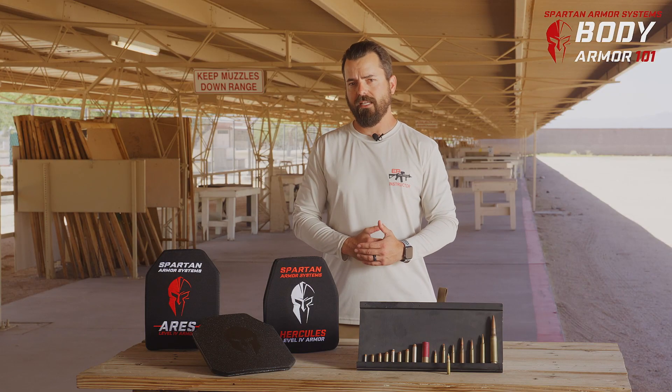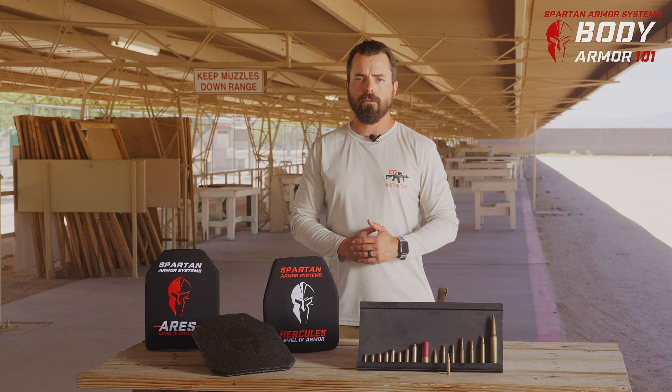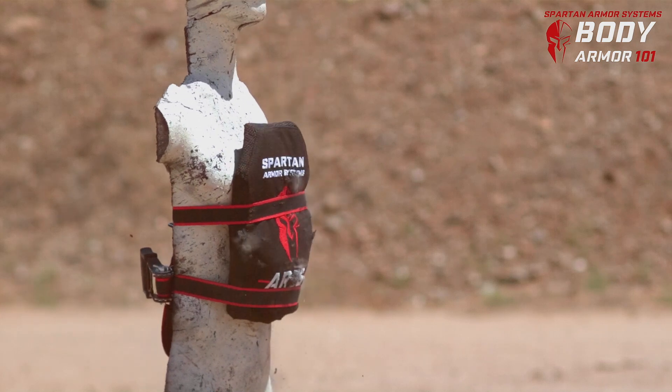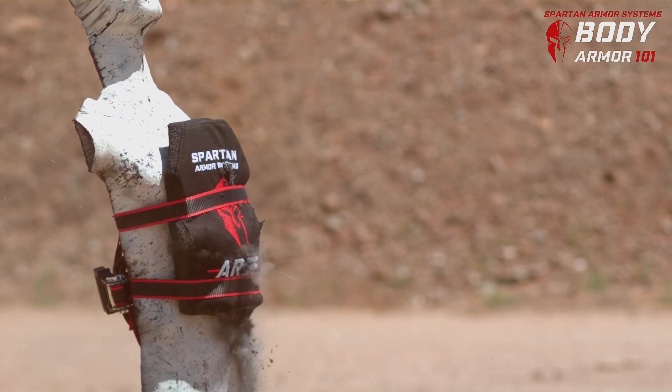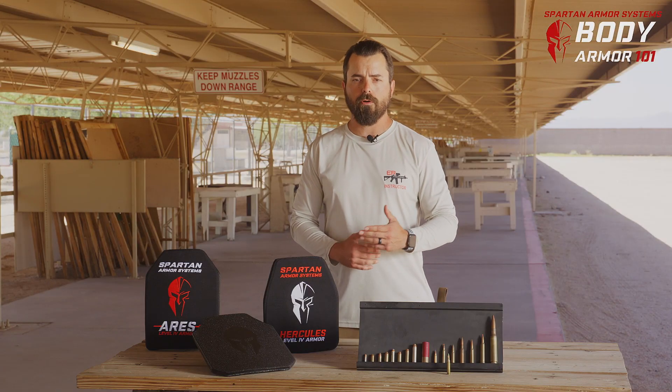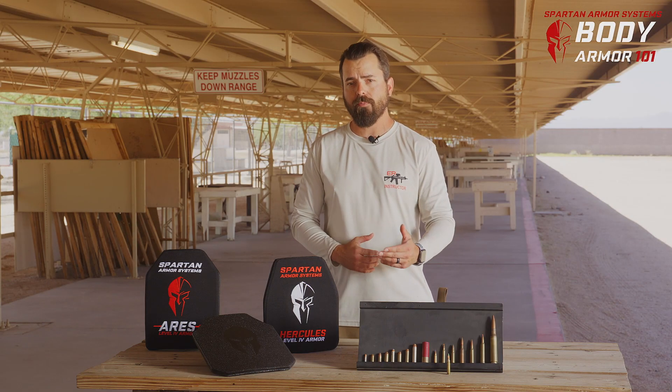Lastly are the advanced techniques. These techniques include stacking rounds on top of rounds, or finding your way close to the edge of that body armor to defeat it. Utilizing any of these techniques, or a combination of them, are your best bet at getting penetration.